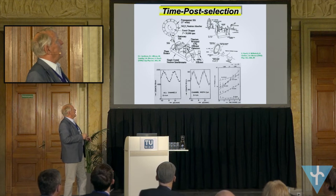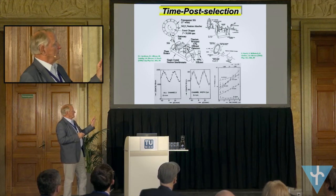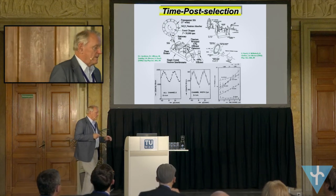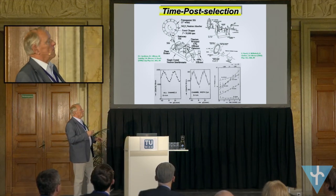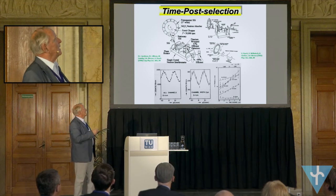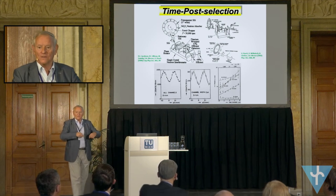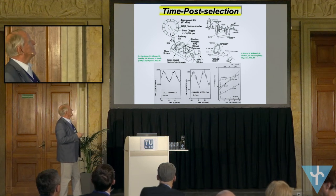You can also do that by time post-selection. Here is an experiment where a chopper produces bursts which are smaller than the dimension of the interferometer, but nevertheless the whole interference exists, as expected. The neutron bursts are much longer than the coherence length. In this case, the wave functions when you have these bursts are absolutely not connected to each other, even not at the point of splitting and overlapping, but nevertheless, that works.